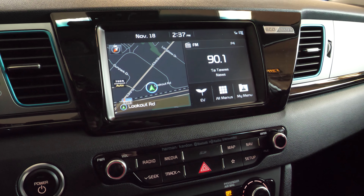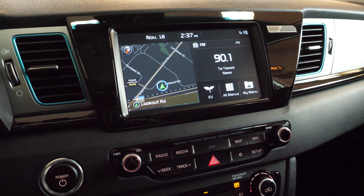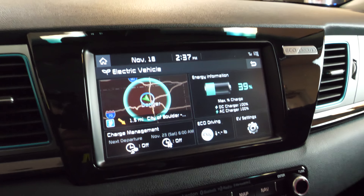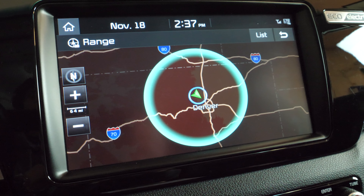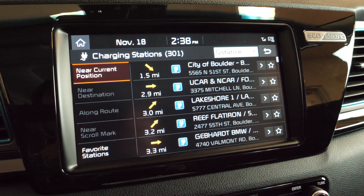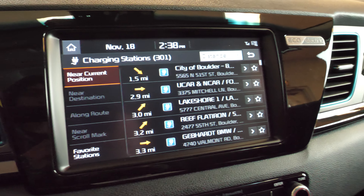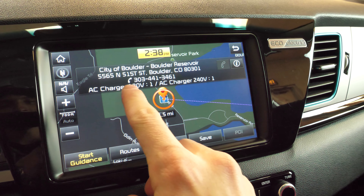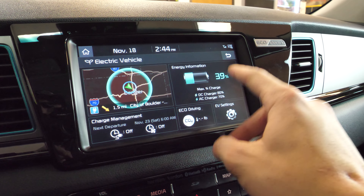The infotainment screen in the Niro EV is very different from any gas-powered car. Pressing the EV button brings up an EV menu with a range map — currently showing 103 miles of range with a visual display of how far you can go. Hitting the list button shows nearby charging stations, or stations near your destination or along your route, including their direction, distance, name, address, and charger types — for example, one 120V and one 240V charger at a given station.